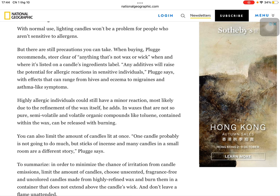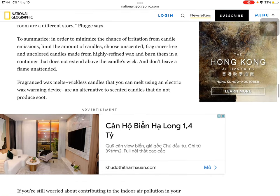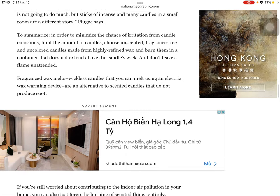You can also limit the amount of candles lit at once. One candle probably is not going to do much, but sticks of incense and many candles in a small room are a different story, Plugg says. To minimize the chance of irritation from candle emissions: limit the amount of candles, choose unscented, fragrance-free, and uncolored candles made from highly refined wax, and burn them in a container that does not extend above the candle's wick. Fragrant wax melts — wickless candles melted using an electric wax warmer — are an alternative that does not produce soot.